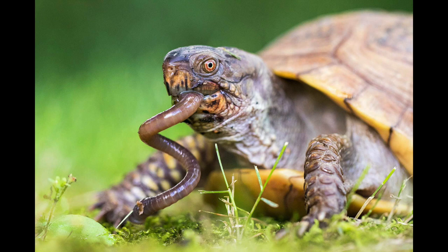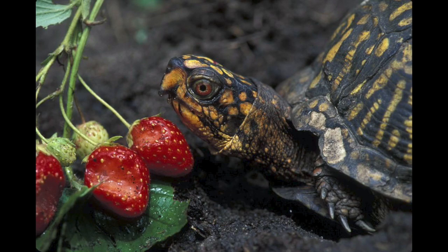Box turtles are omnivorous and extremely opportunistic, meaning that they are not picky eaters. They will eat almost anything, including berries, insects, worms, roots, flowers, eggs, and sometimes amphibians.